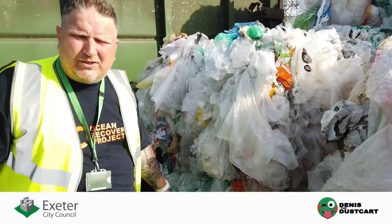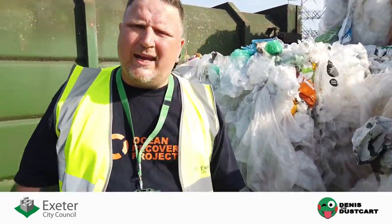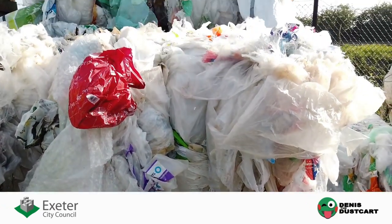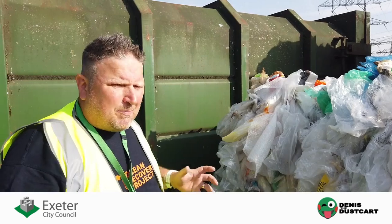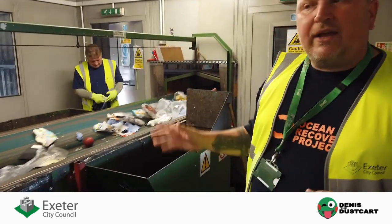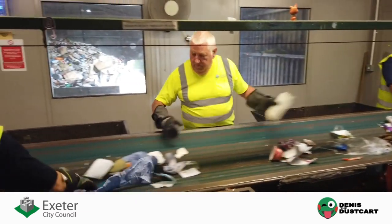This includes all the films from homes as well as trade films from the clients we work with. We separate for quality, bale, and send up to the Midlands, where the material gets turned back into sacks used across Exeter in litter bins. At this end of the plastic cabin we sort out the aluminium and also remove any remaining paper and card.